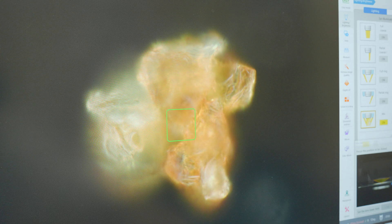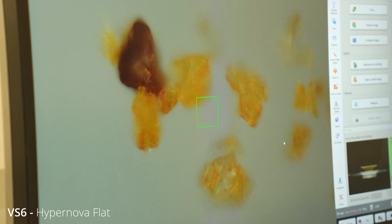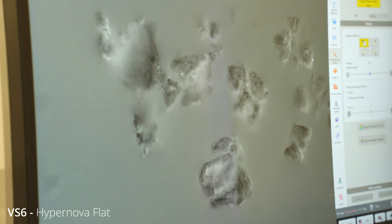Look at the layers when you go through — completely different from the previous one, which had much more random shapes. This is much more like almost like boulders.